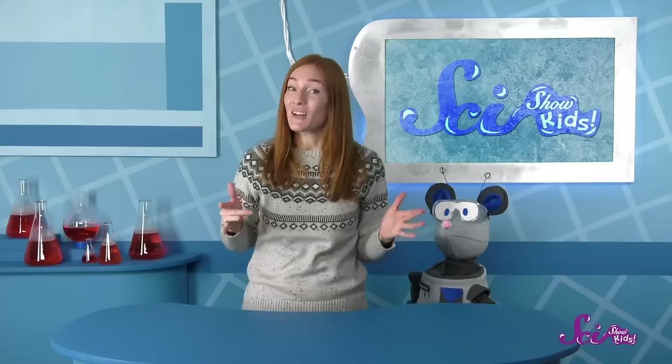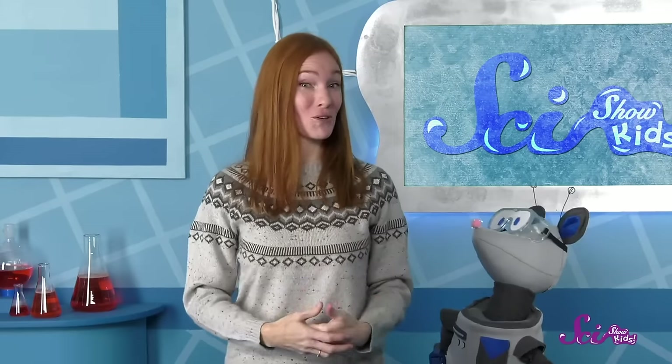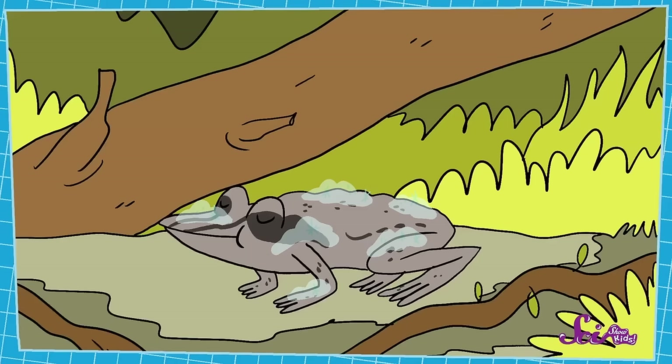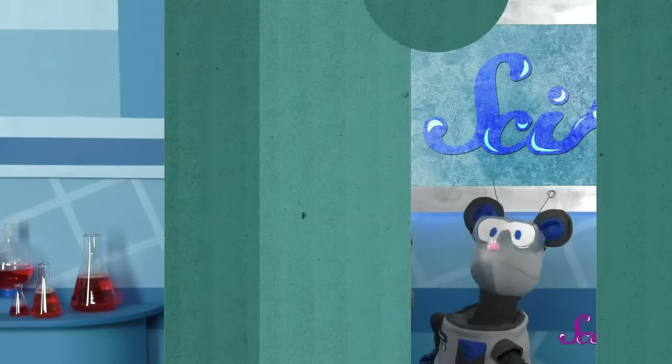Moving the sugar around its body is only one trick the frog uses to survive freezing. It also moves the water that does freeze into body parts that are tough enough to take it. And scientists think there's even more to it than that, but they're still trying to figure it out. Ultimately, the frog's super sweet tricks mean that when the weather warms up again, the frog can too — and once it thaws out, it hops back to its usual life as if it was never frozen.